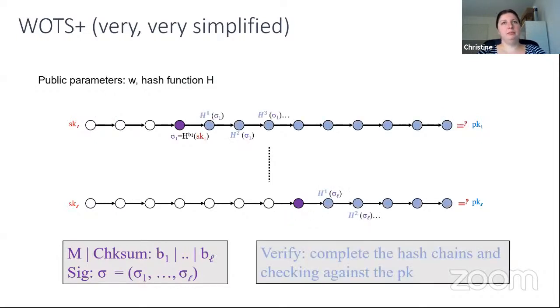The computational load for a verifier consists of taking the signature and completing these chains. A verifier starts from the signature, computes all the intermediate hash values, and verifies the rightmost result against the public key.